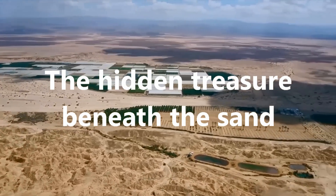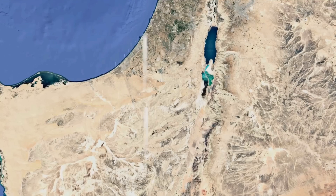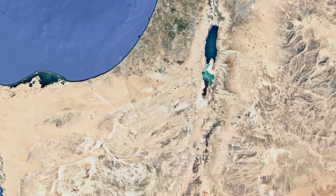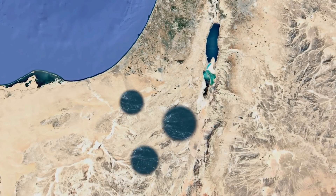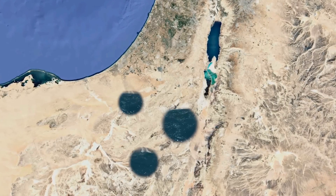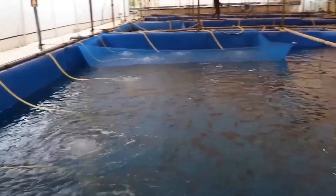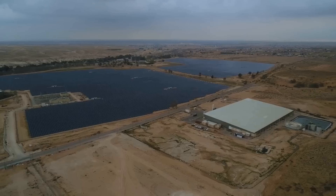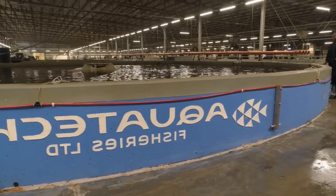The hidden treasure beneath the sand: in the mid-20th century, researchers made a remarkable discovery. Beneath the desert, at depths of 15 to 30 meters, lay ancient fossil water that had seeped underground thousands of years ago, when the Negev was wetter. And there was another surprise — the water is naturally warm, about 40 degrees Celsius, thanks to geothermal heat. For many fish species, this is perfect. Israel began building recirculating aquaculture systems (RAS): water is pumped from underground, and fish are raised in controlled tanks. Species include tilapia, catfish, bass, barramundi, carp, guppies, and even clownfish. One farm, on just 3.5 hectares, produces 2,000 tons of barramundi each year, without using hormones or antibiotics.